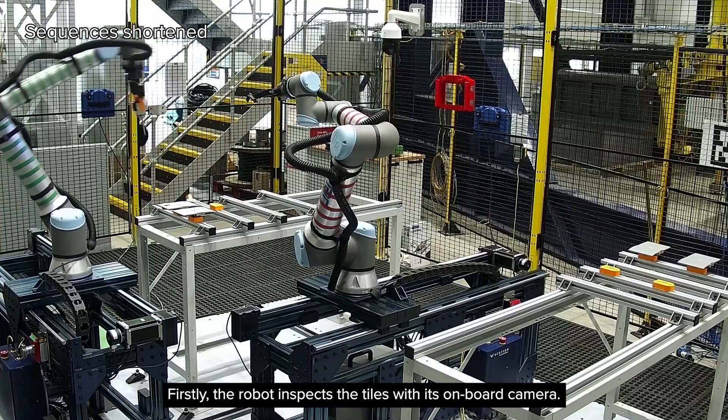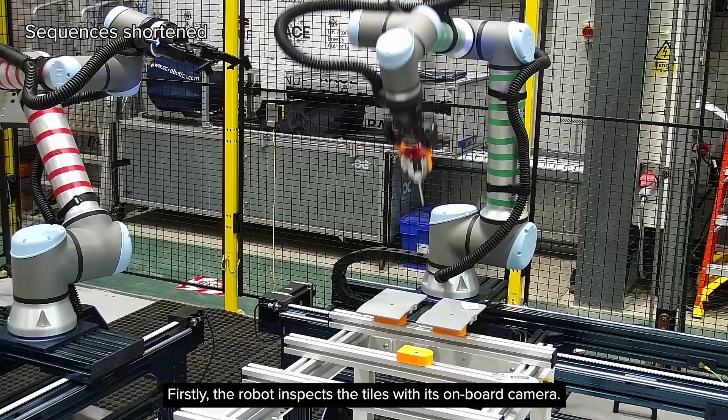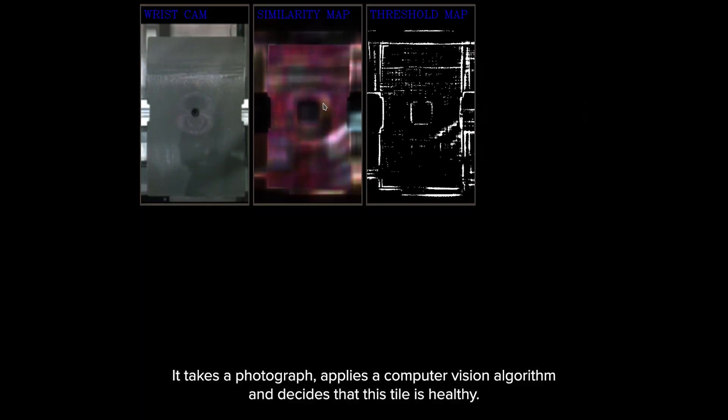Firstly, the robot inspects the tiles with its onboard camera. It takes a photograph, applies a computer vision algorithm, and decides that this tile is healthy. However, when it moves to the other tile, it finds an anomaly in the bottom left-hand corner.